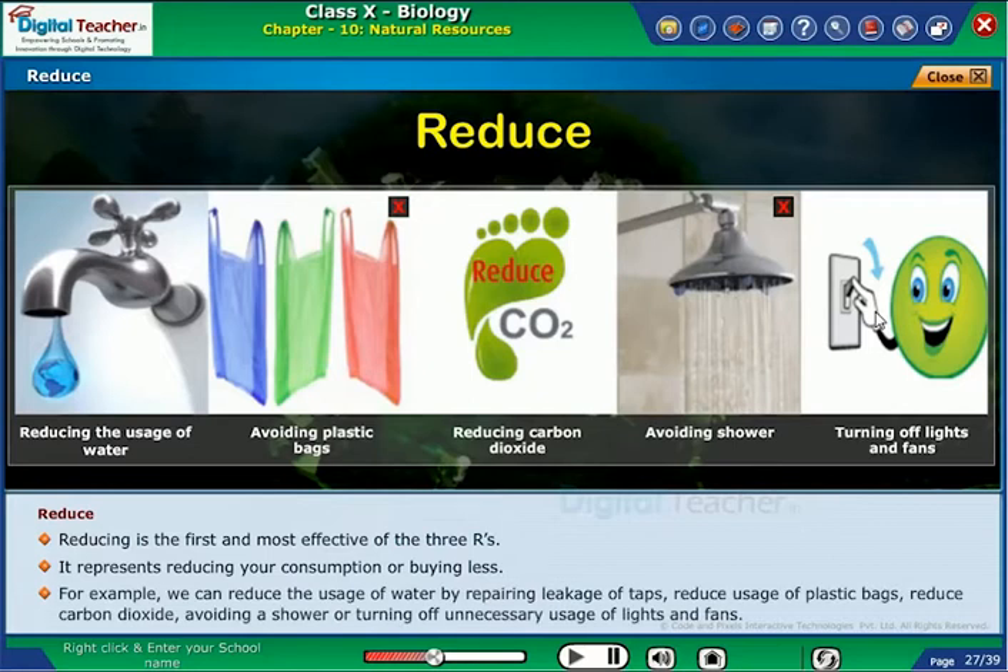For example, we can reduce the usage of water by repairing leakage of taps, reduce usage of plastic bags, reduce carbon dioxide, avoiding a shower, or turning off unnecessary usage of lights and fans.